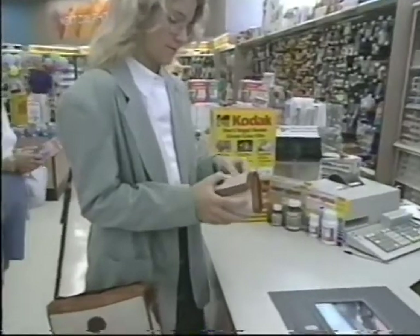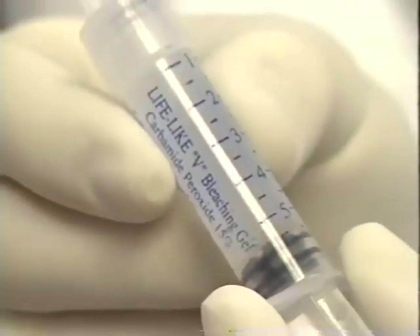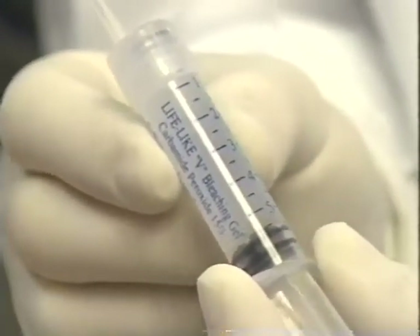However, none of these products are supervised by dentists. So-called boil and bite methods relied on poorly fitting trays that allowed the possibility of soft tissue damage. In response to the need for a safe, convenient method of passive bleaching,